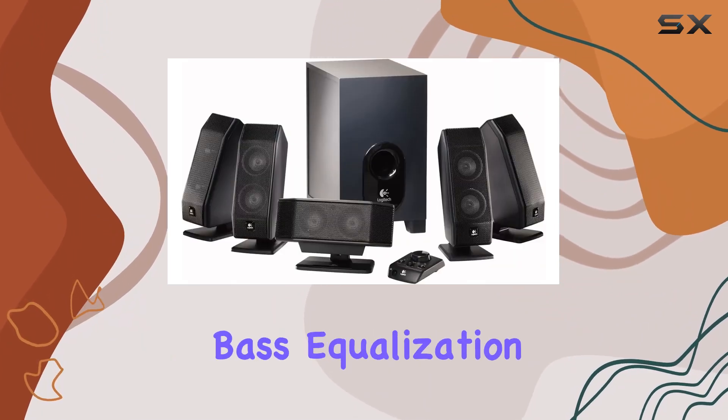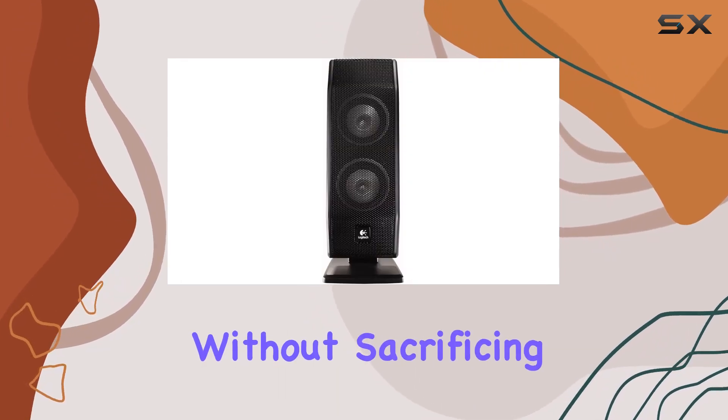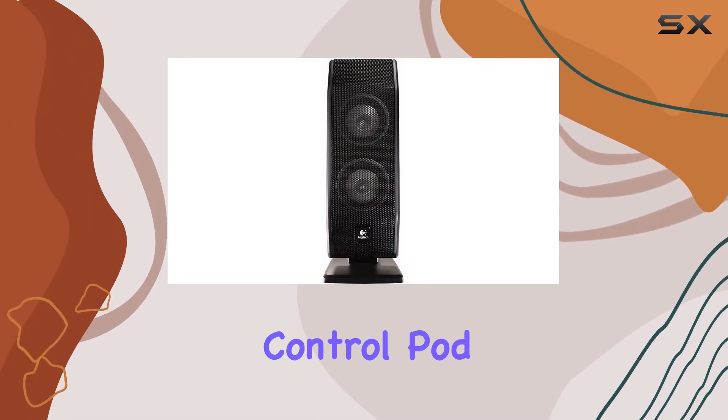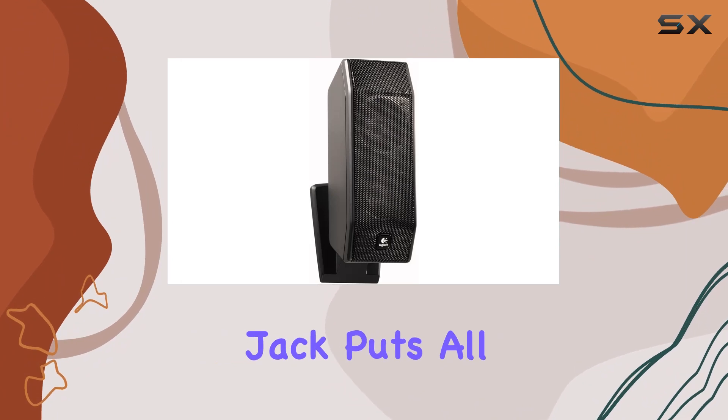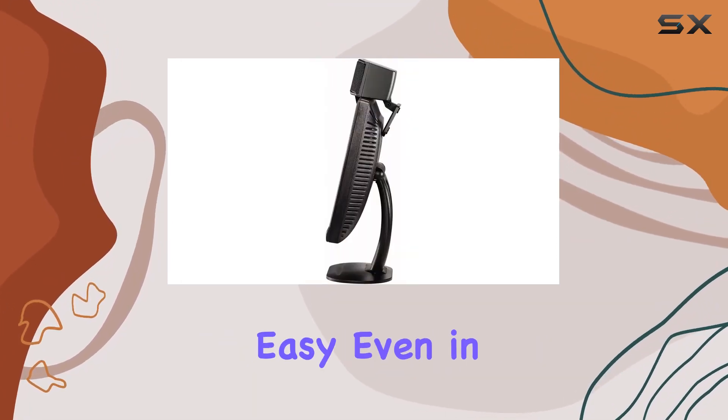With bass equalization in real time, you can crank up the volume without sacrificing clarity. The control pod, complete with a headphone jack, puts all your essential controls at your fingertips, making adjustments easy even in the heat of battle.